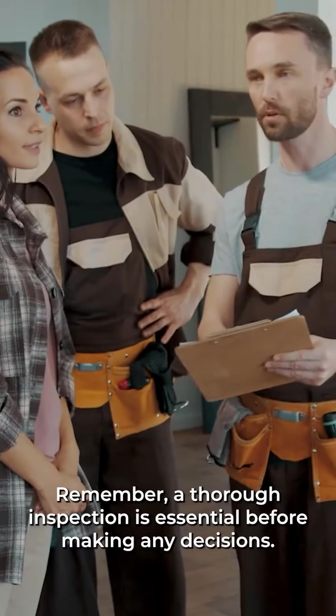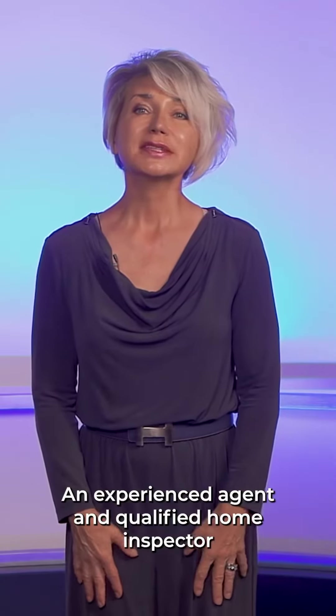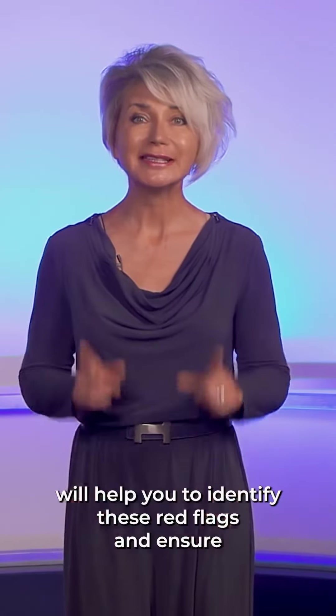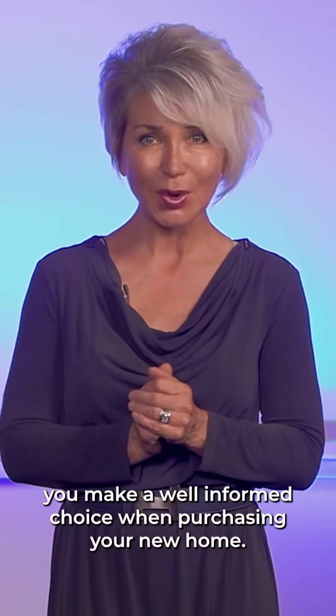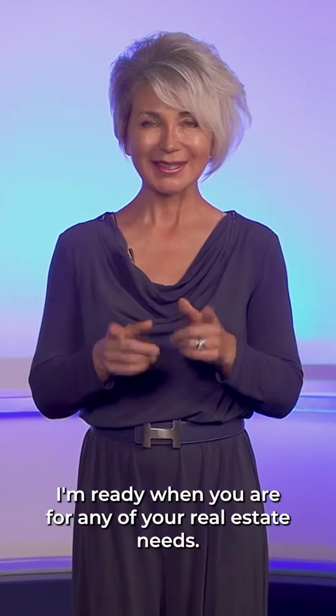Remember, a thorough inspection is essential before making any decisions. An experienced agent and qualified home inspector will help you identify these red flags and ensure you make a well-informed choice when purchasing your new home. I'm ready when you are for any of your real estate needs — call me at 310-387-1414.